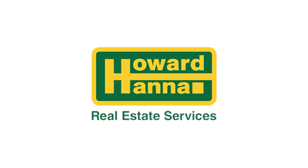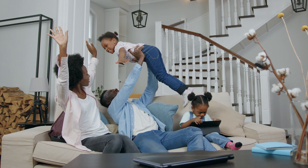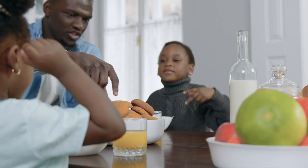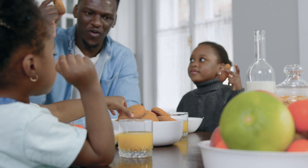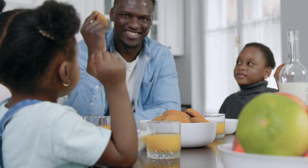Introducing Hanna Home Concierge, your moving and home management platform for life. Whether you're about to be a first-time homeowner or you've lived in your current home for years, your MoveEasy dashboard helps you manage all your moving and home management needs in one place.